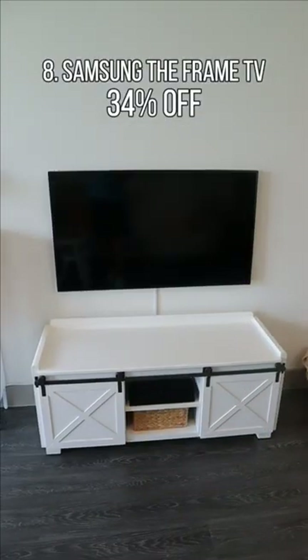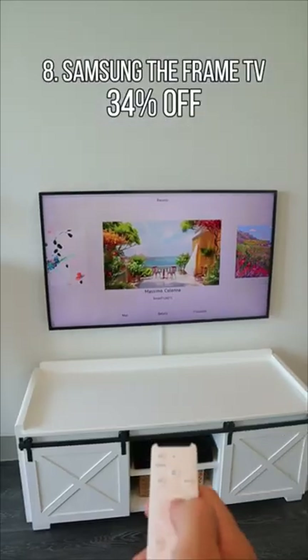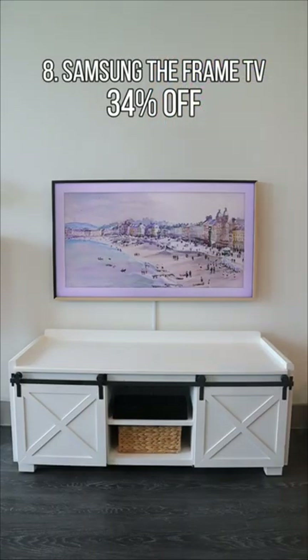A Samsung picture frame that turns into a 4K TV has countless artwork to choose from and has customizable frames that snap in.